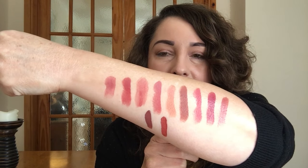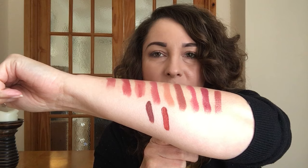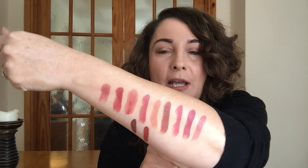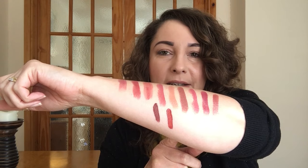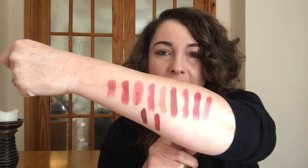I thought that would give you some inspiration to find the autumnal shades in your makeup collection. Those really will work very well with the palettes that I showed yesterday. I hope that inspired you — thumbs up if you enjoyed that, and thank you very much for watching. Subscribe if you haven't already done so. Thank you very much. Bye.